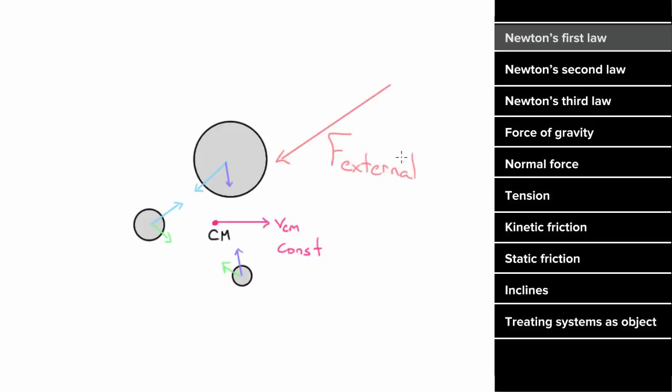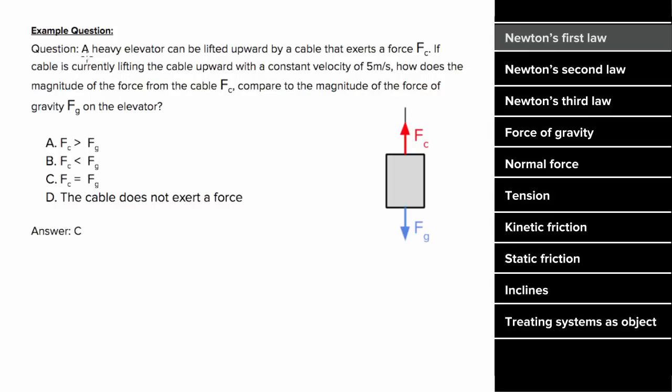So what's an example problem involving Newton's First Law look like? Say you were told that a heavy elevator is lifted upward by a cable exerting a force Fc, and the elevator moves up with a constant velocity of 5 meters per second. We want to know how the force from the cable compares to the force of gravity. The mistake many people make is they think that since the object was moving upward, the upward force must be larger. But that's not true. Since this is moving upward with constant velocity, the forces actually have to balance, since Newton's First Law states that when the net force is zero, the object maintains a constant velocity.